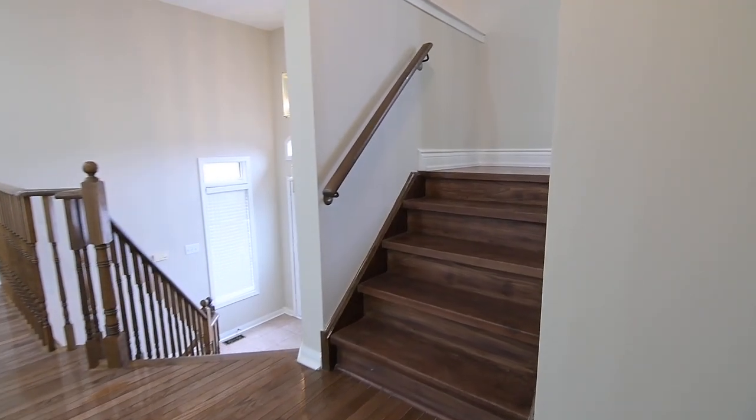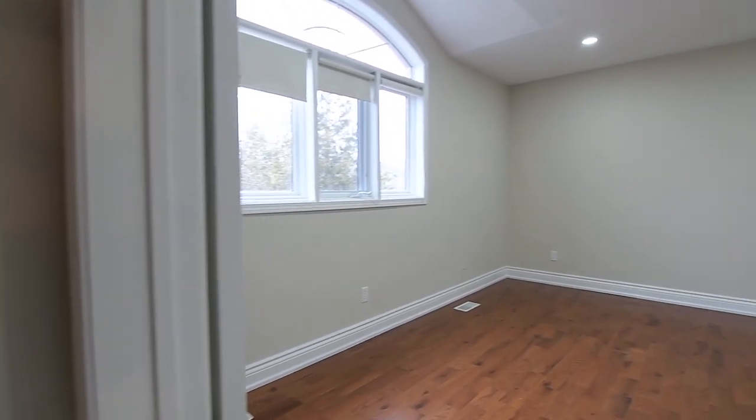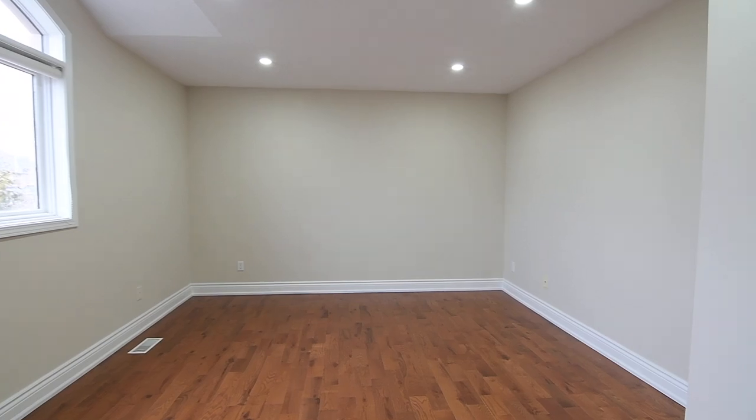A set of hardwood steps leads to the third bedroom, a spacious and private retreat that features hardwood flooring, a vaulted ceiling above its window, and ample closet storage.